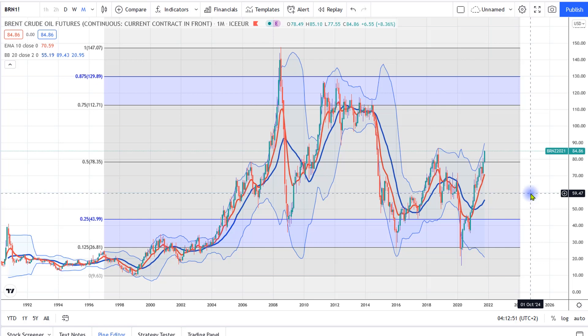Hi there, welcome to The Week Ahead with Pivotrader. Looking at oil to start off with, we have been looking at this chart for a while now. This is a very long-term chart of Brent Crude.